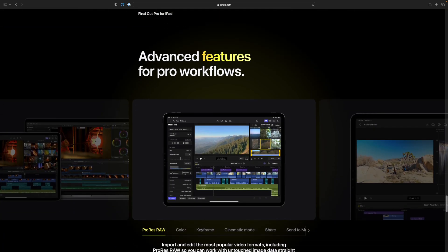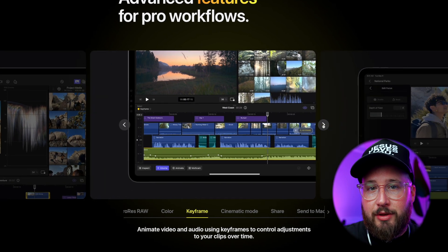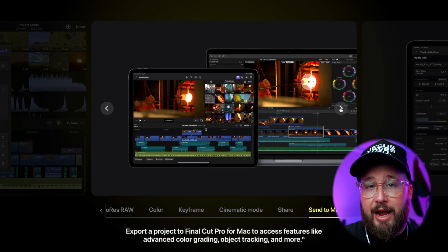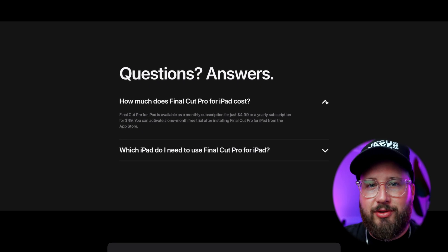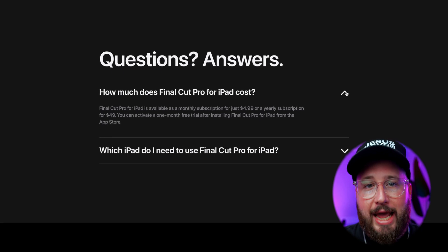Now for the workflow. When it comes to editing, it looks like we'll have some color grading tools, keyframing options, custom adjustments for cinematic mode, and the ability to send project files to the Mac. But from what I've heard, it doesn't seem like you'll be able to send it back — and that's a big miss if that's the case. Final Cut Pro for iPad will be moving to a subscription-based model starting at $4.99 a month or $50 annually.